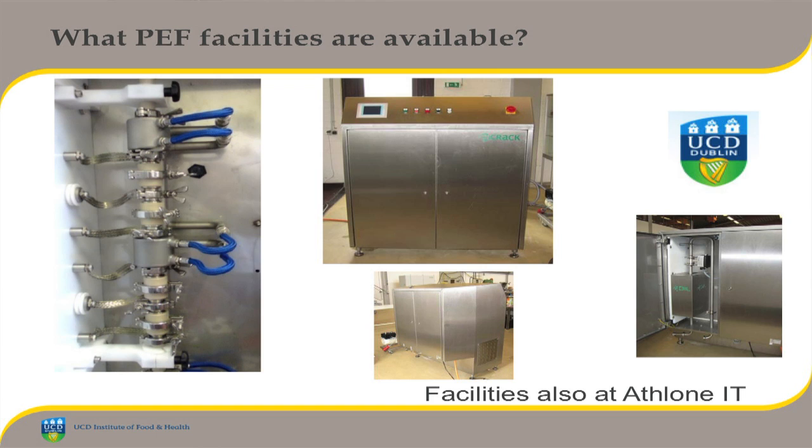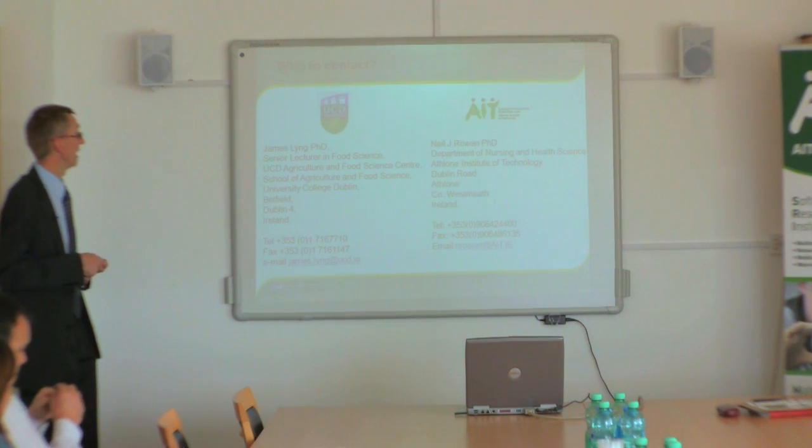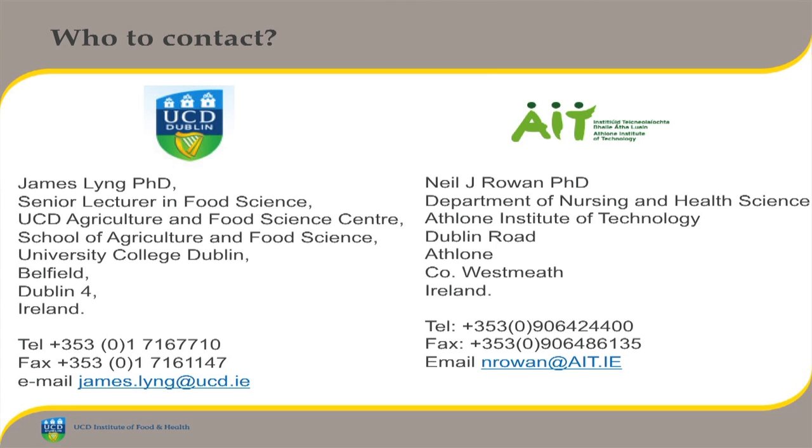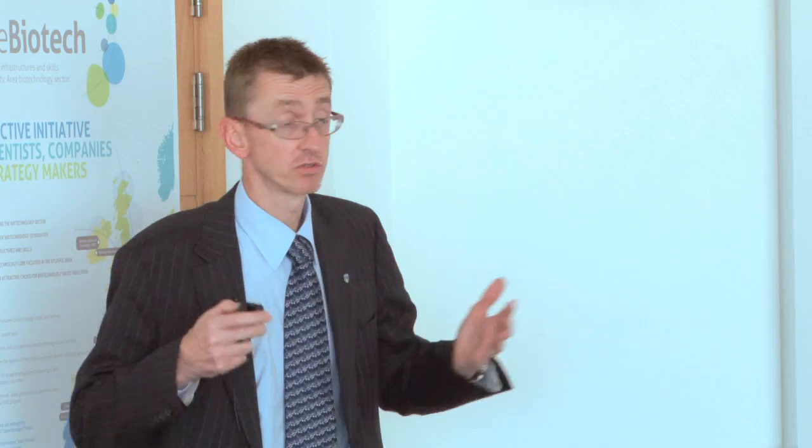In terms of facilities available, there are facilities in UCD and here at Athlone IT. We have two systems — this is our DIL 5-kilowatt system, capable of processing about 100 litres an hour as a continuous flow system, with pumps, CIP and SIP systems, and aseptic filling capability. Contact details: Neil's details at Athlone IT or my details at UCD are available. Finally, I'd like to acknowledge the financial support of the various funding agencies and sincerely thank DIL and Diversified Technologies for being so frank with me regarding information on commercial applications. Thank you very much.